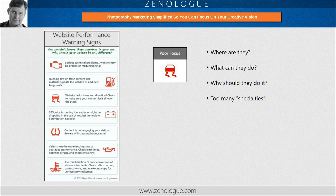Number three on our list is poor focus. Your visitors need the answers to three questions: Where are they? What can they do there? And why should they do it? If you don't answer these, then the visitor can lose sight of why they came to you. Also, if you have too many photographic specialties, you're likely to cause confusion and distractions, where people can leak from one part of the website to another.